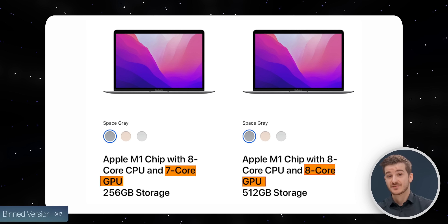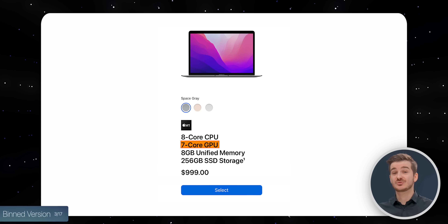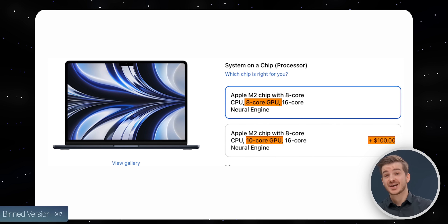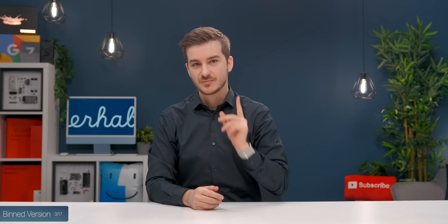Same as last year, we do have a binned model of the new MacBook Air. The previous one had two versions: a 7-core GPU and an 8-core GPU. The previous Air is still present but you can only get it with the 7-core GPU option. The new Air comes with the 8-core GPU option, which is the binned one, and then the 10-core which is $100 extra. Most people should stick with the 8-core.